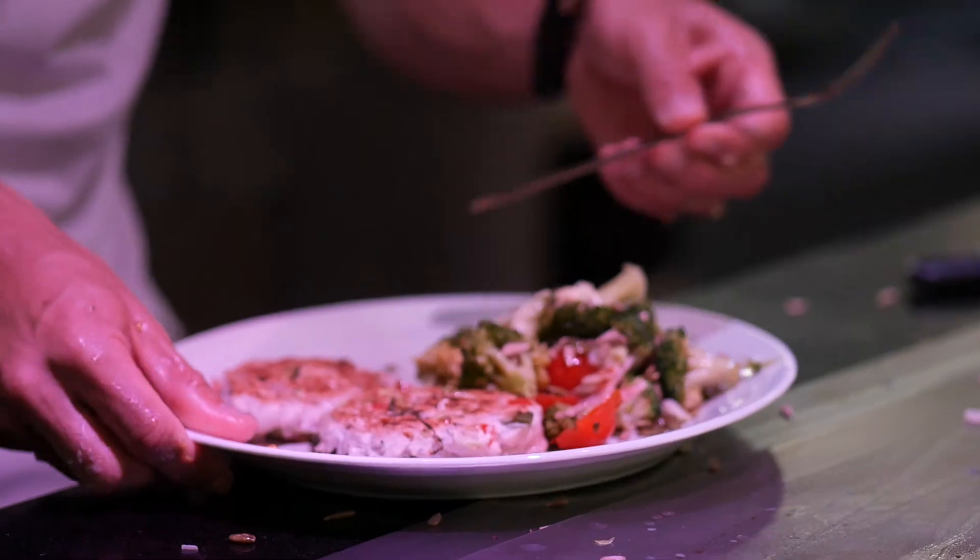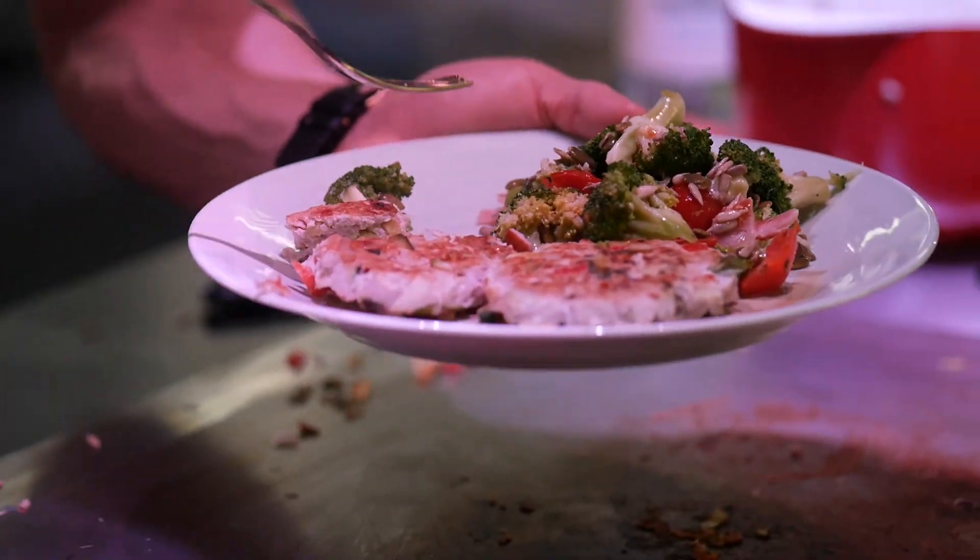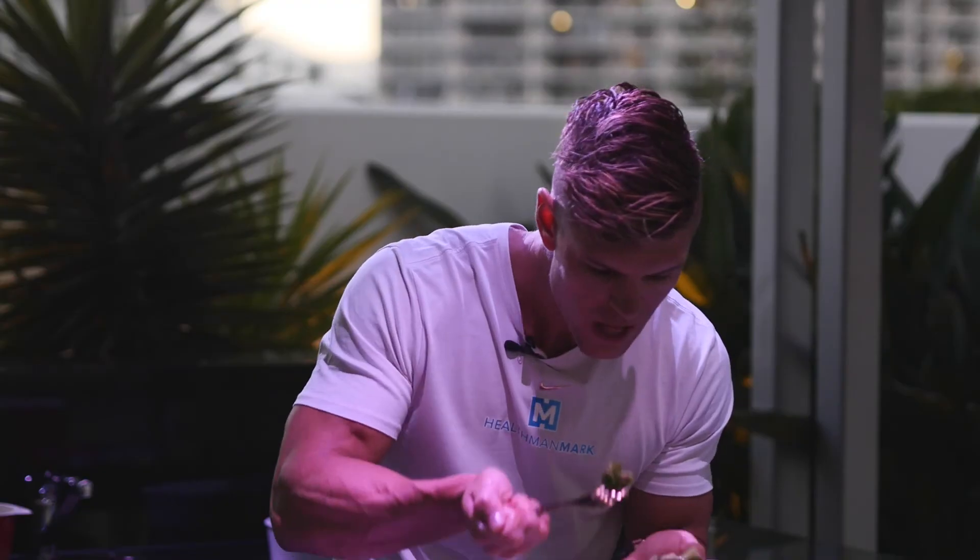Just get amongst it — get creative, you can't go wrong. I'm going to taste it now. Chicken mince patty with broccoli.